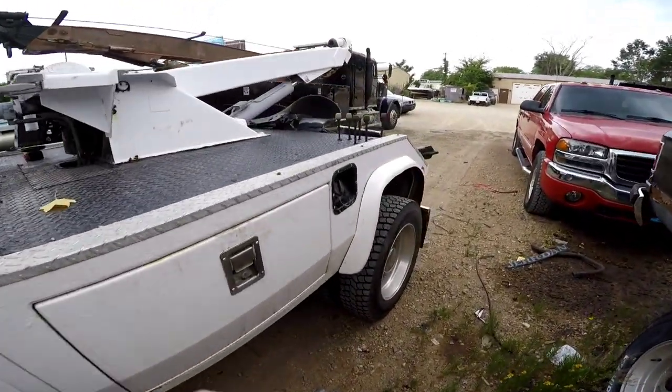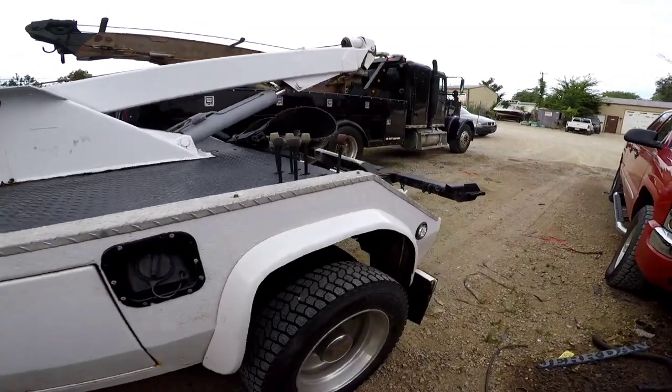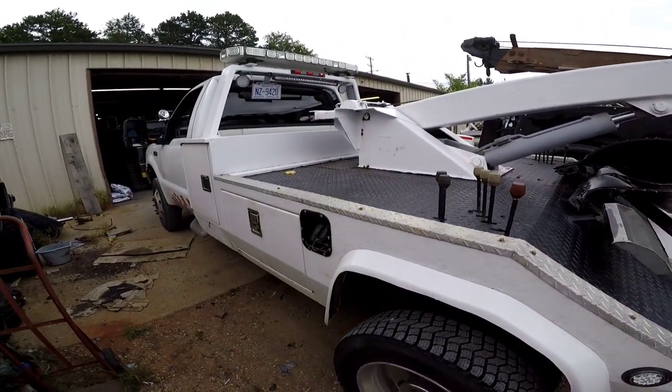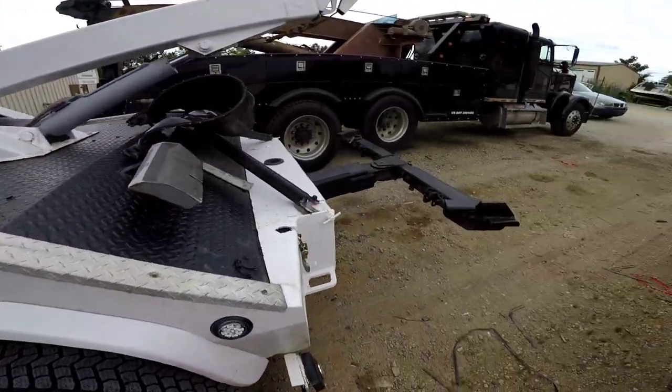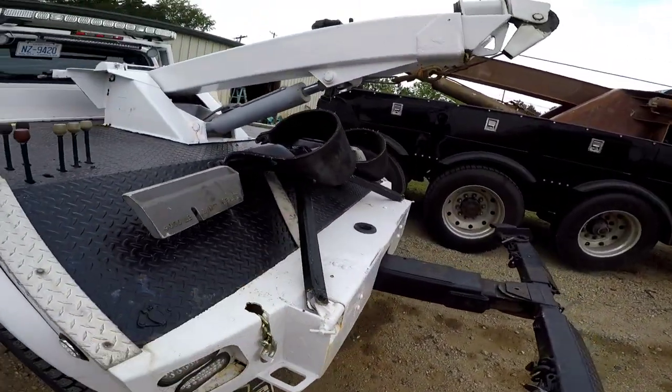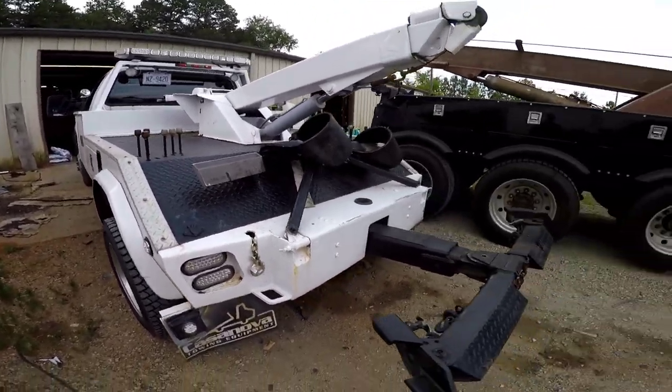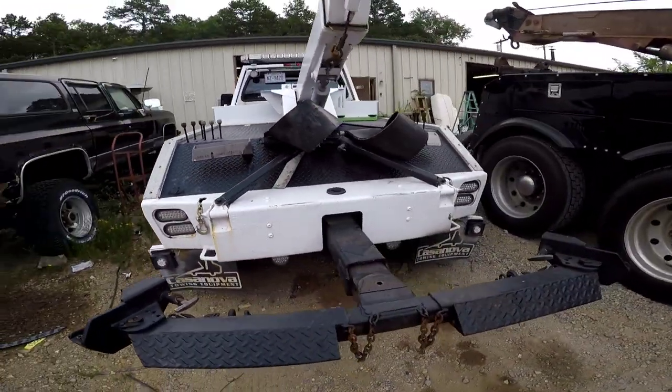It's got a Sentry 4.11 body on it, single line winch, it's got a sling. Nice little unit — needs some love, but it's a good candidate.